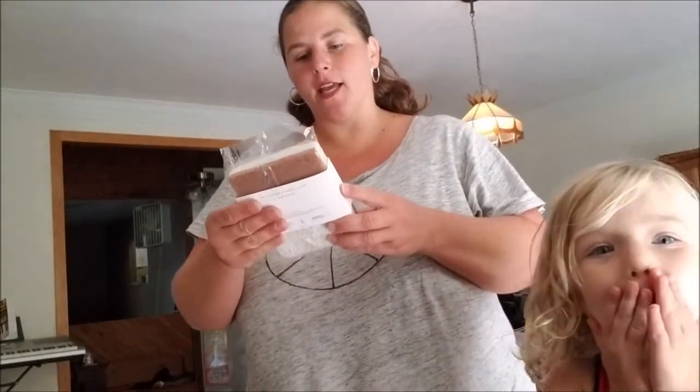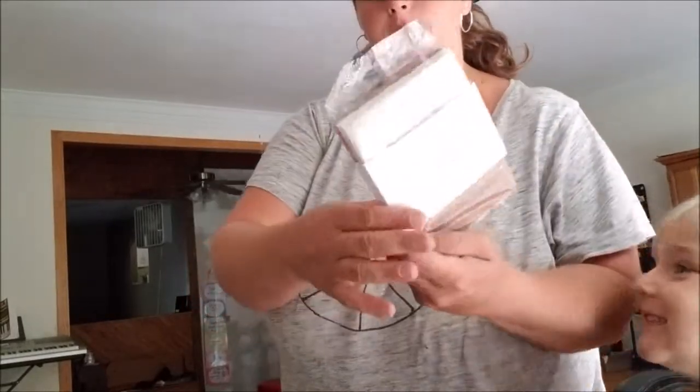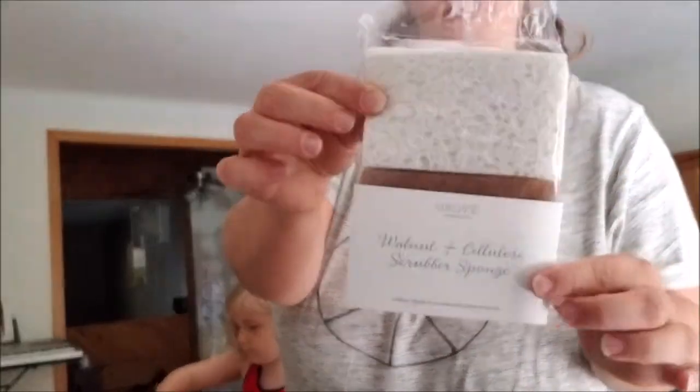This came free — it's a walnut scrubber sponge. I think there's two in here.